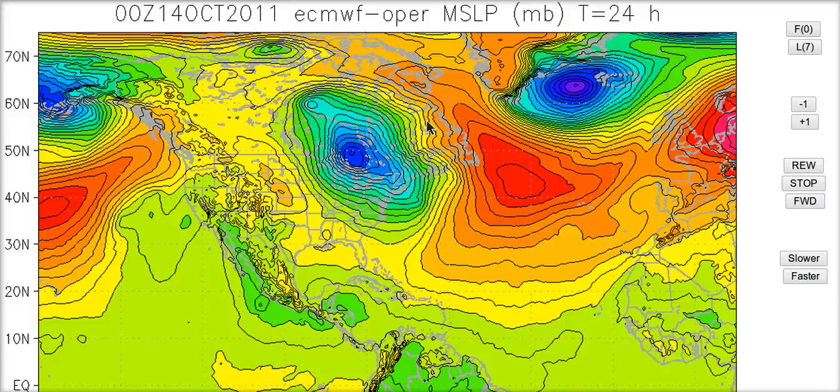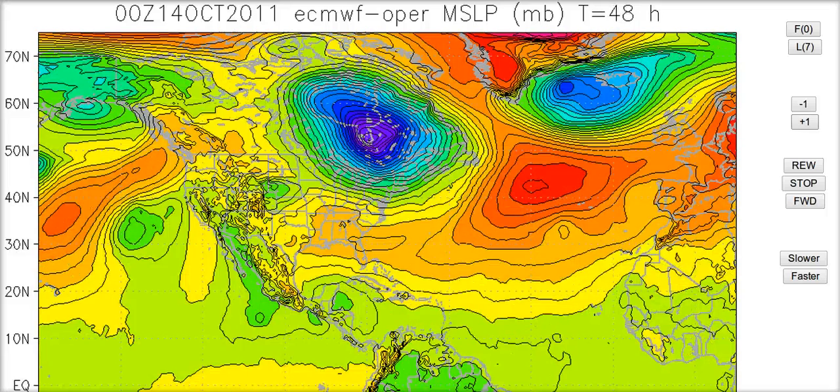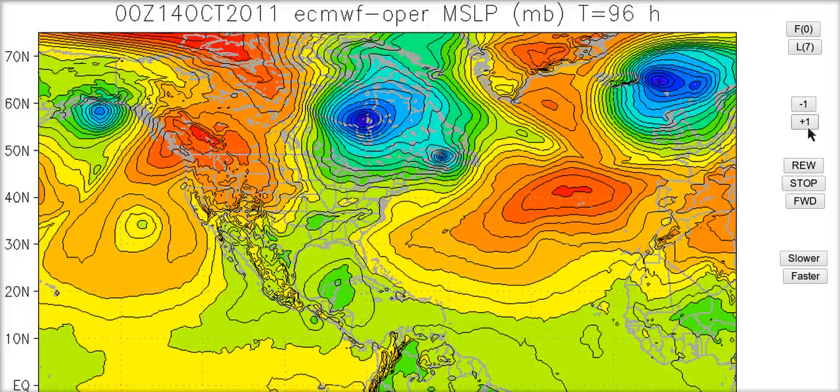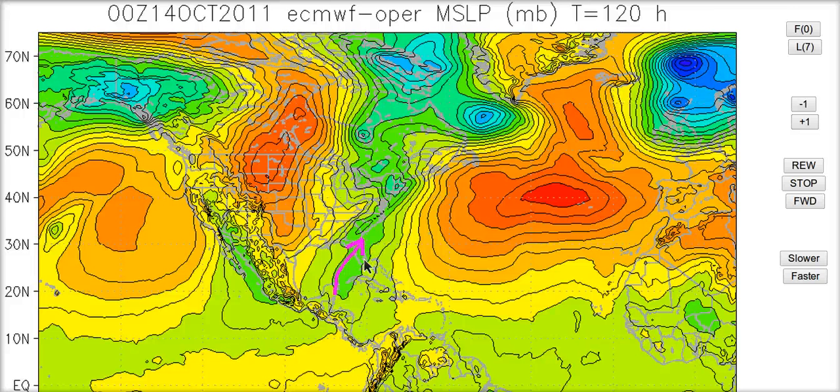This is the European model's idea starting at the surface level 24 hours out. You can see broad low pressure is down here, and stepping this out, it slowly comes northward along the eastern coast of the Yucatan, and then the trough just comes down and gets it and brings it up through the eastern Gulf of Mexico up through Florida and absorbs it into this front along the eastern seaboard.